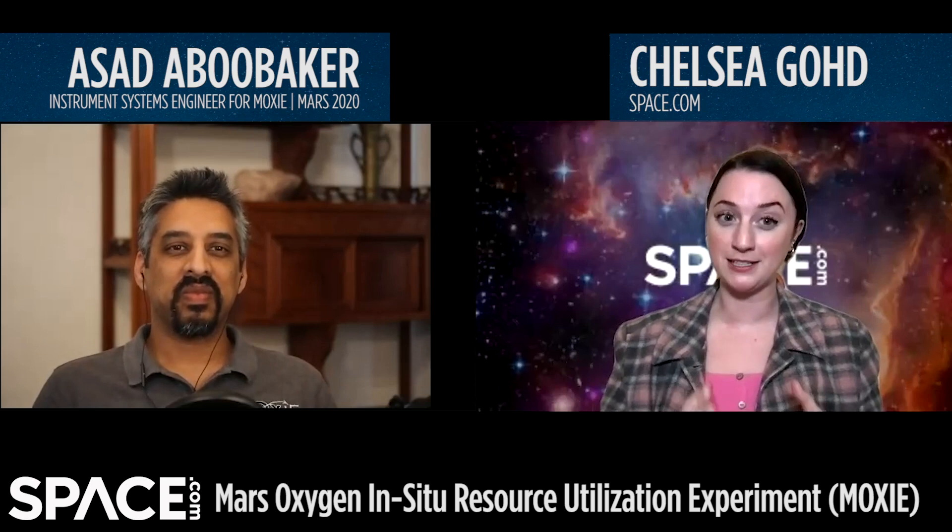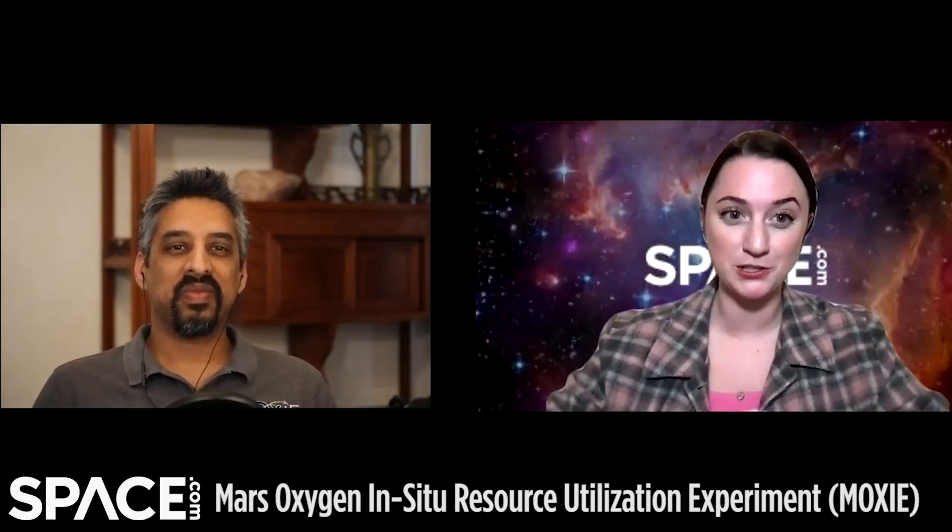I'm here with Asad Abu-Baker, the instrument system engineer for MOXIE, the Mars Oxygen ISRU experiment that is about to land with NASA's Perseverance rover on Mars literally in less than a week. How are you feeling, Asad, less than a week until this incredible feat of engineering that you've worked so hard on actually lands on Mars?